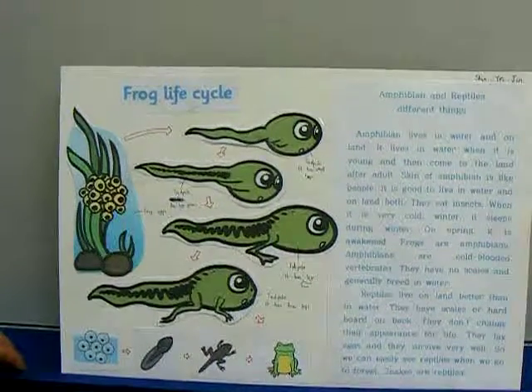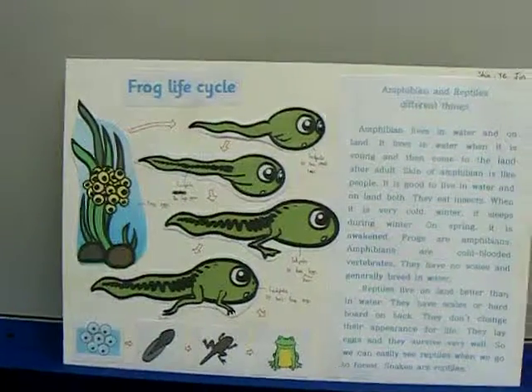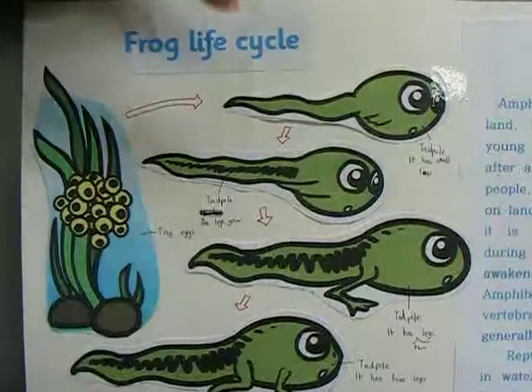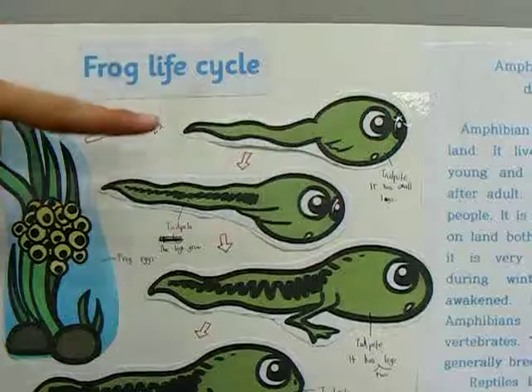So this was your science project? Yes. Could you explain your science project? This is the frog's egg. And this is a tadpole. It has small legs.